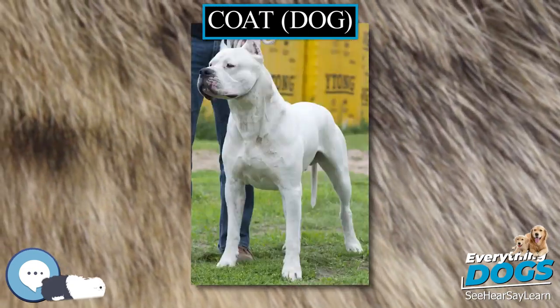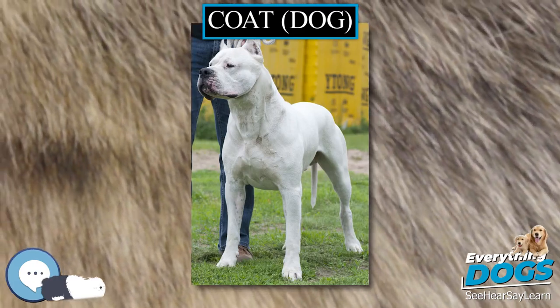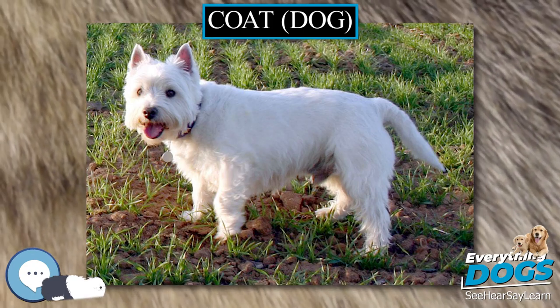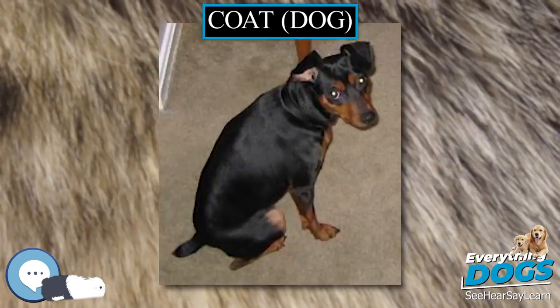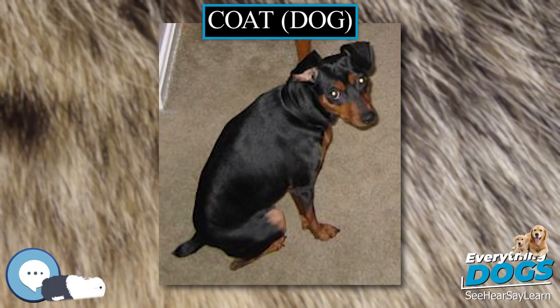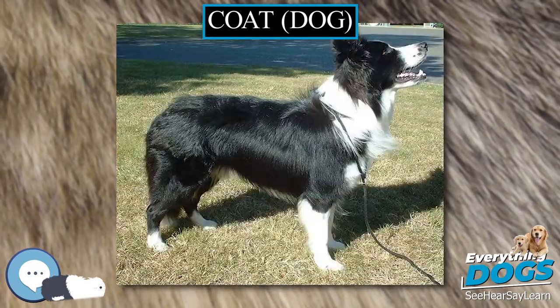Shedding that is done in a short period of time is known as blowing the coat or blowing coat. Among the other coat types, dogs with fine silky coats, for example spaniels, are generally moderate shedders; those with an intermediate coat texture, for example mountain dogs, are generally heavy shedders; and those with thick standoffish coats, for example spitzes, are generally very heavy shedders. Non-shedding dogs have greatly reduced shedding due to alterations to the hair follicle growth cycle.